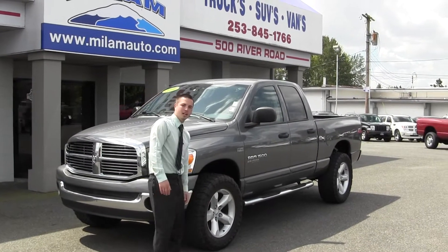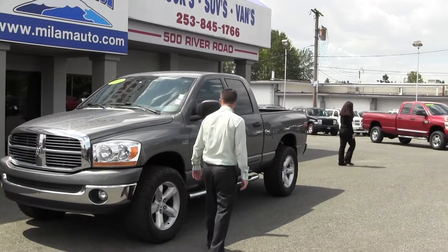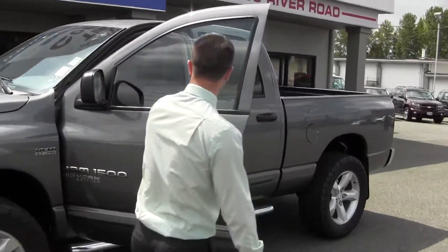Right now we're looking at the 06 Dodge Quad Cab. It's charcoal in color. It's got the factory 20-inch wheels, chrome running boards, great interior.